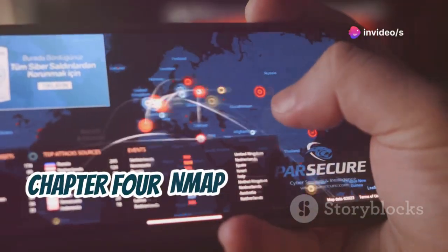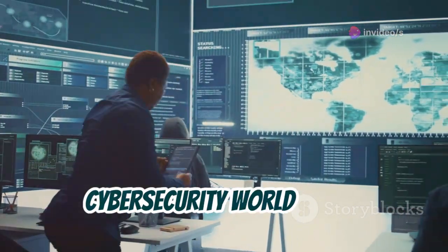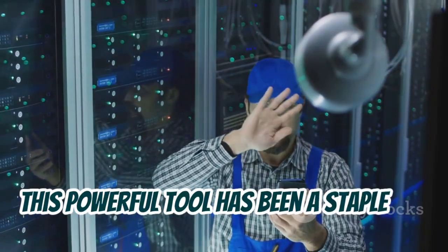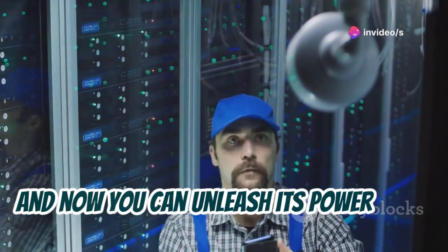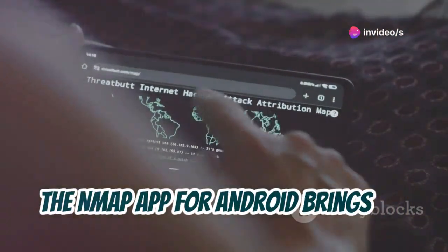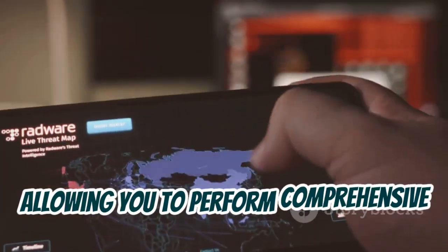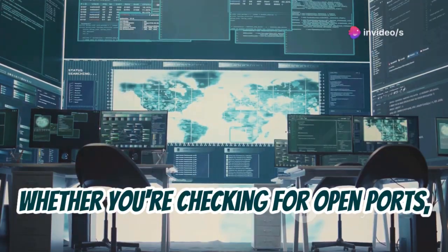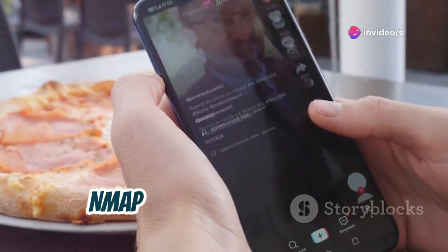Chapter 4: Nmap, Network Scanning Powerhouse. Let's talk about a legend in the cybersecurity world — Nmap, or Network Mapper. This powerful tool has been a staple for network administrators and security professionals for years, and now you can unleash its power right from your Android device. The Nmap app for Android brings the functionality of its desktop counterpart to your fingertips, allowing you to perform comprehensive network scans on the go. Whether you're checking for open ports, identifying active hosts, or fingerprinting operating systems, Nmap has got you covered.